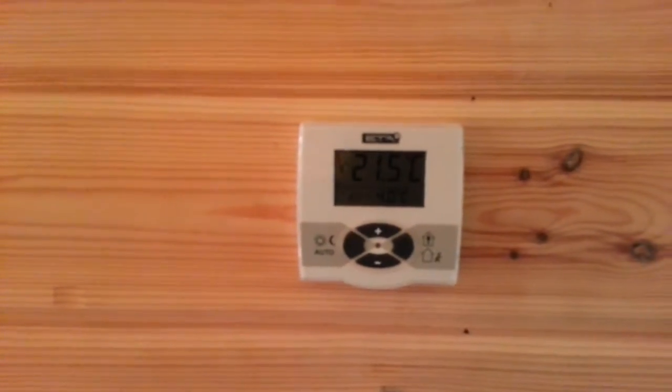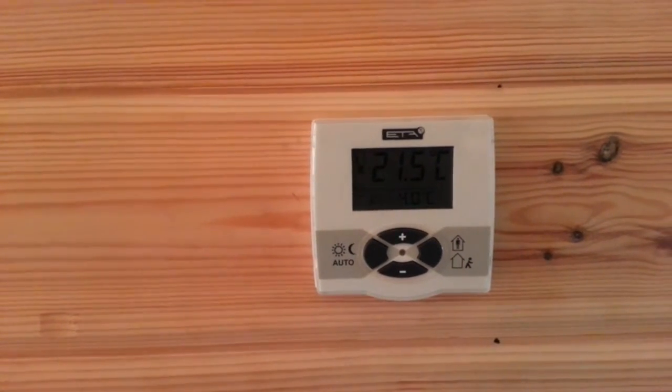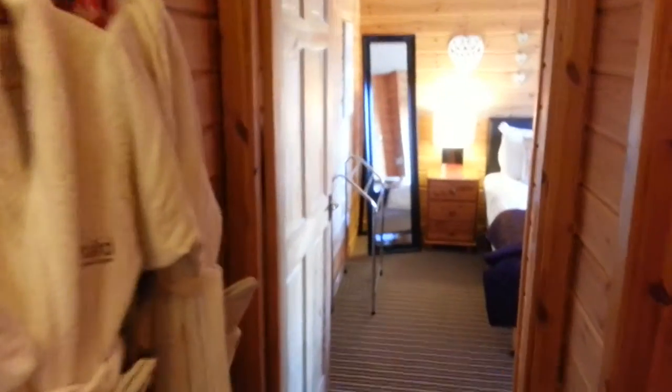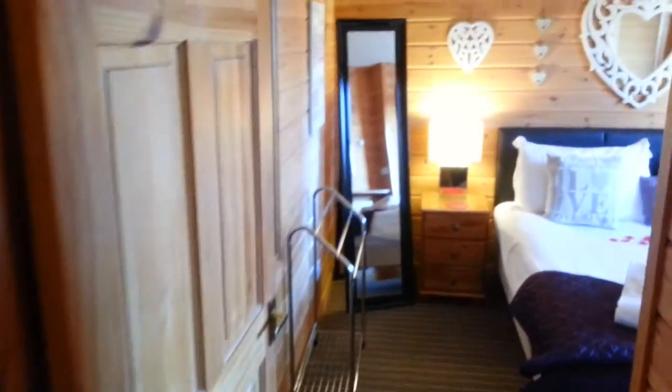Each of the cabins is very well heated with an ETA system, which is from our biomass. We keep them nice and warm, as the biomass actually generates revenue for us at the same time as operating the heating system.